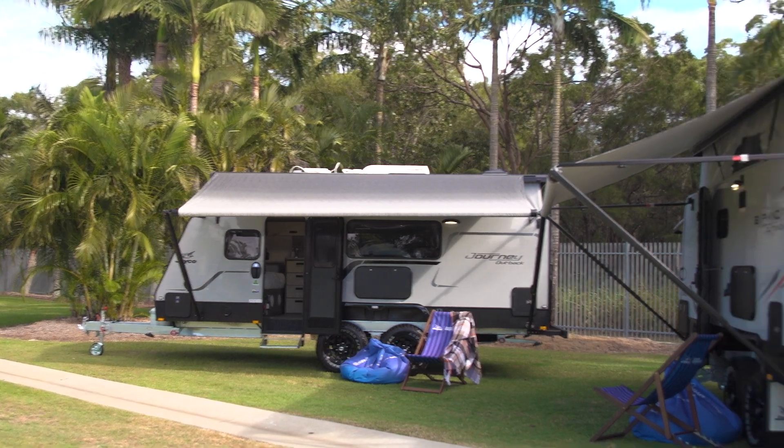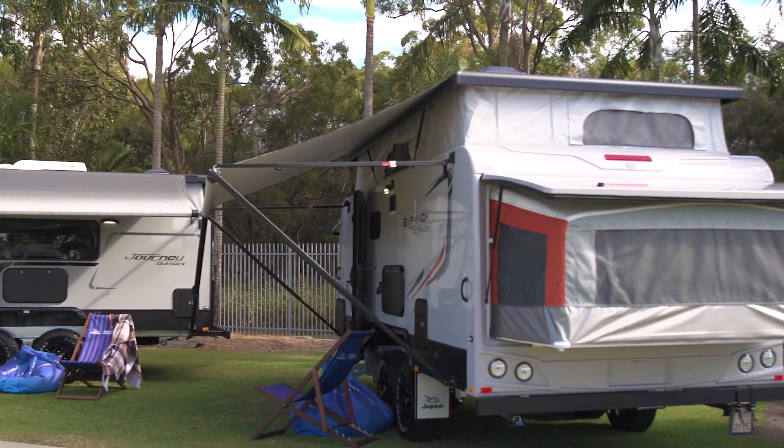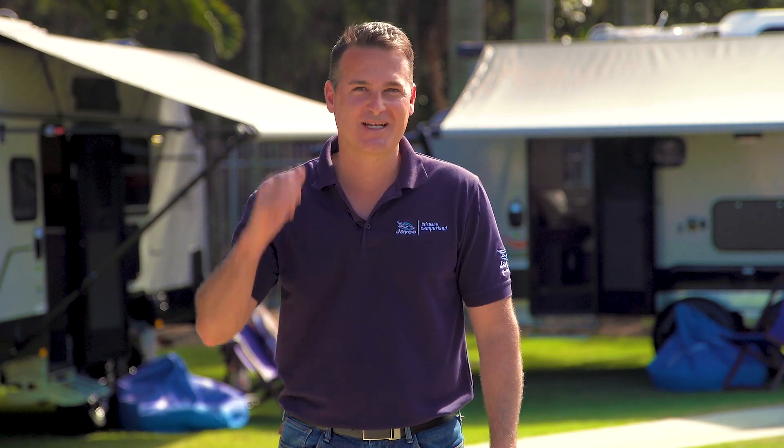It's been the age old debate for families — do we buy the 17ft Pop Top with bunks or the 17ft Jayco Expander? We thought we'd do a quick comparison, let's go take a look.